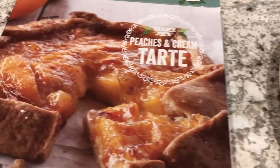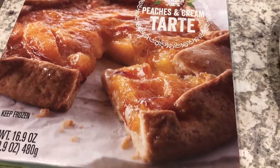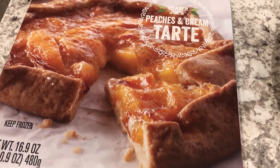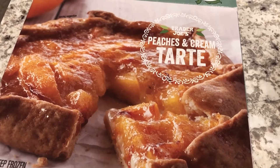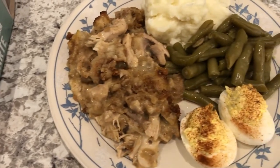In the oven I've got a peach tart that I picked up from Trader Joe's on my last haul. I'll make sure to link that haul in the description box. When it comes out I will come back and show you guys what it looks like and how it tastes.